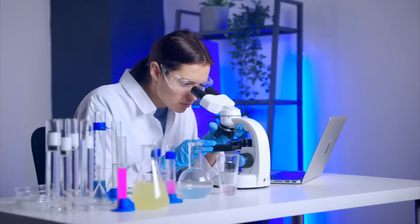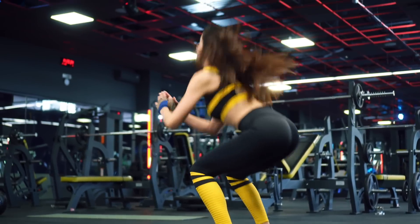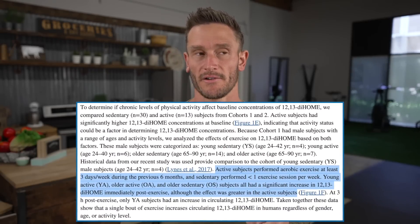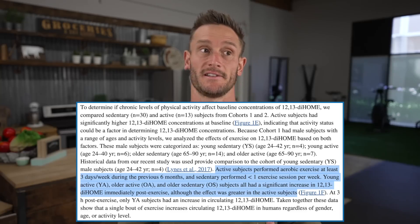So part of our exercise process is actually metabolizing fat via this pathway. Beyond that, the study also found that active people — those doing aerobic work three times per week — produced more of this particular compound.